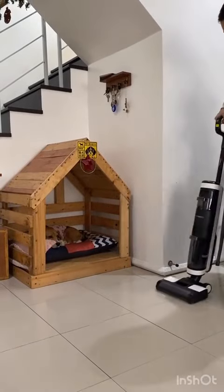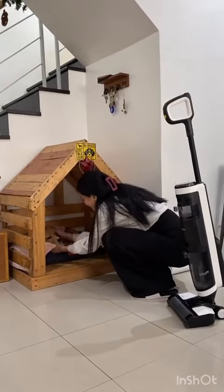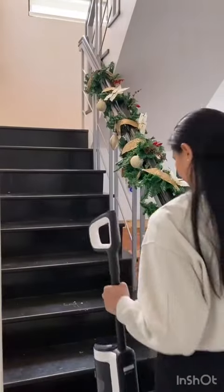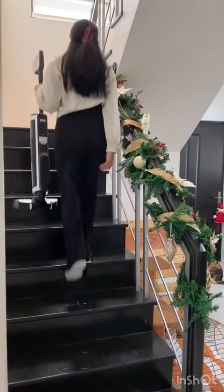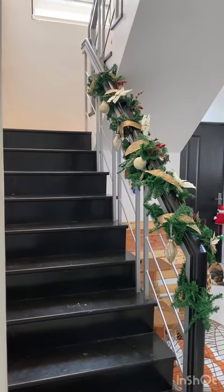Fur parents like me would be happy to know that this also operates on low noise, making it very pet friendly. Moving from one area to another is also made easy with its cordless and maneuverable feature. Just pick it up and on to the next spot you go.